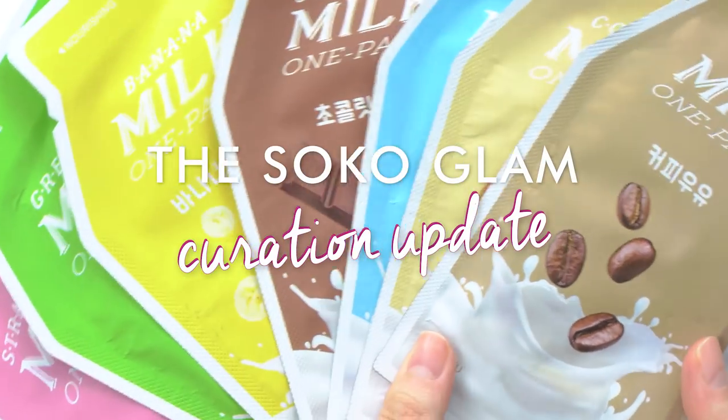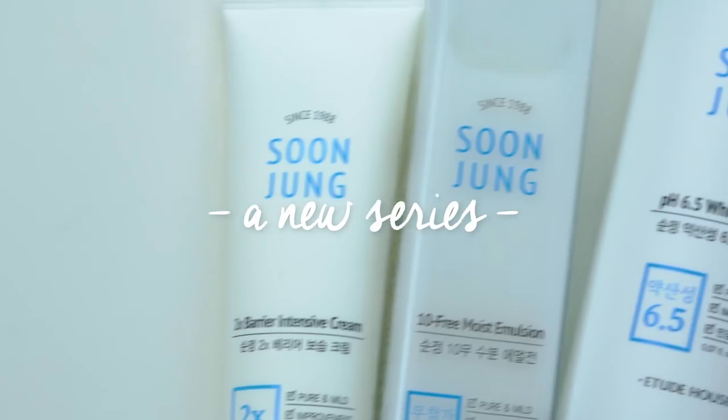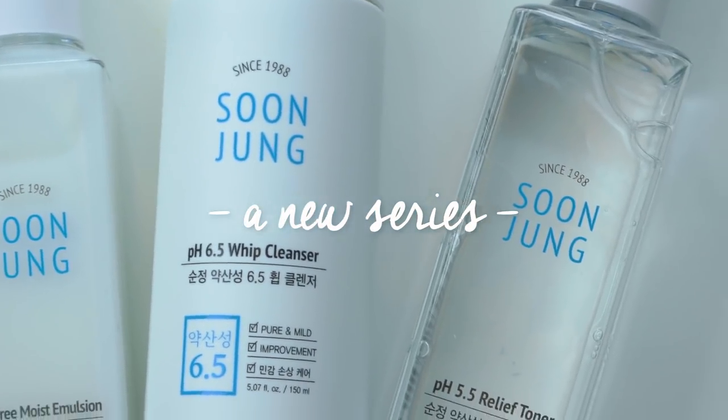Hey guys, it's Charlotte, and today we're going to be kicking off a brand new series on this channel called the Soko Glam Curation Update. In this regular series, I'm going to explain to you guys why these products make the cut on Soko Glam. We test and filter through hundreds of products a year, and you may have the simple question of why it made the cut and what makes the product so special. Sometimes we go in-depth and review these products on the blog, but we also wanted to quickly round these up for you on YouTube. Let's get started.